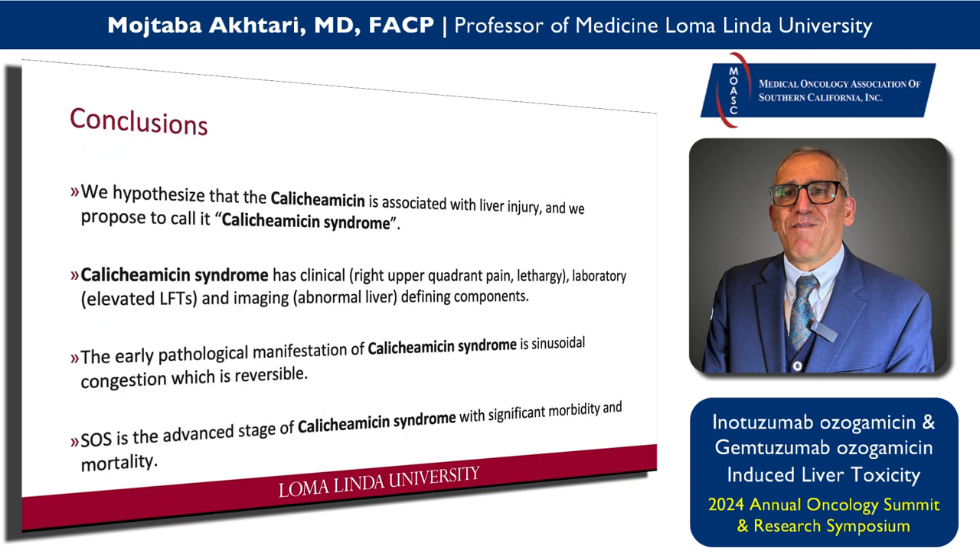Toxic metabolites generated by calicheamicin can cause damage to sinusoidal endothelial cells and hepatocytes in the hepatic acini. The gap in the sinusoid barrier allows debris to enter the space of Disse, leading to narrowing of the venous lumen, reduction of sinusoidal venous outflow, and then portal hypertension. We hypothesize that calicheamicin is associated with liver injury and we propose to call it calicheamicin syndrome. Its clinical manifestations include right upper quadrant pain — my patient who developed it after the first infusion — lethargy, and elevated liver enzymes. Importantly, you are not going to see ten times the upper limit of normal; it could be just one or two times. Imaging is abnormal and the early pathologic manifestation is sinusoidal congestion, which is reversible if you hold the drug. SOS is the advanced stage.